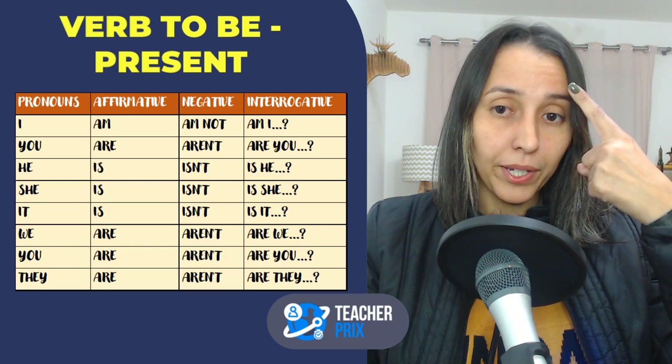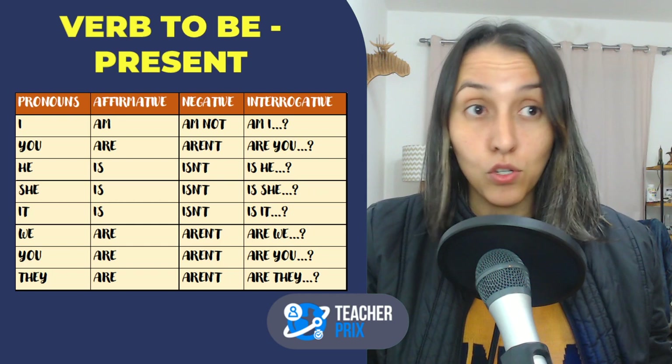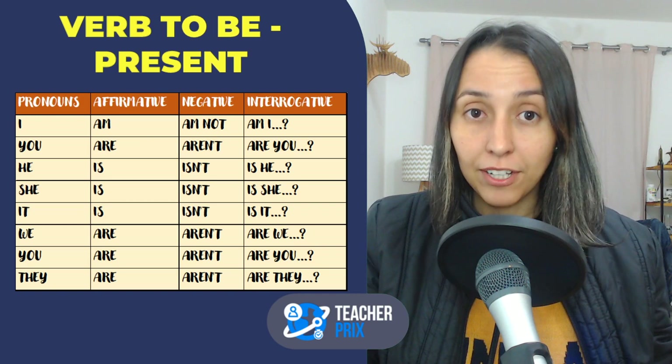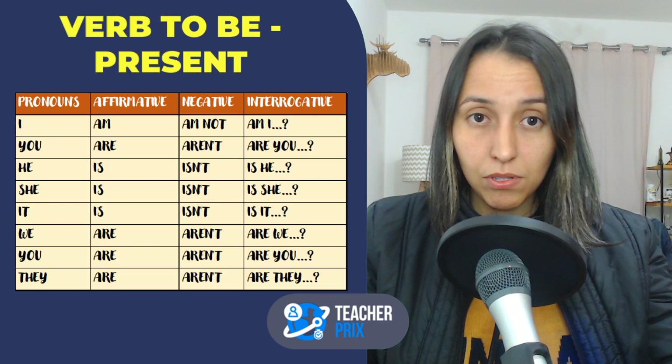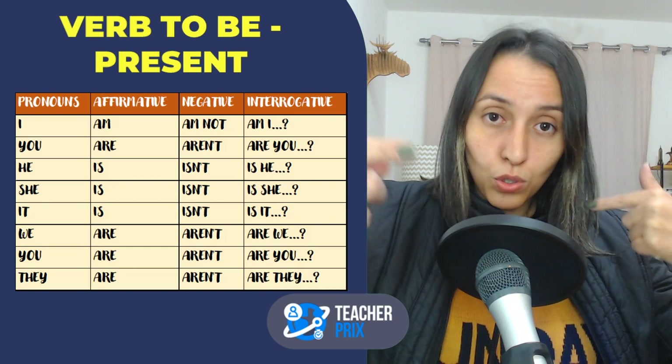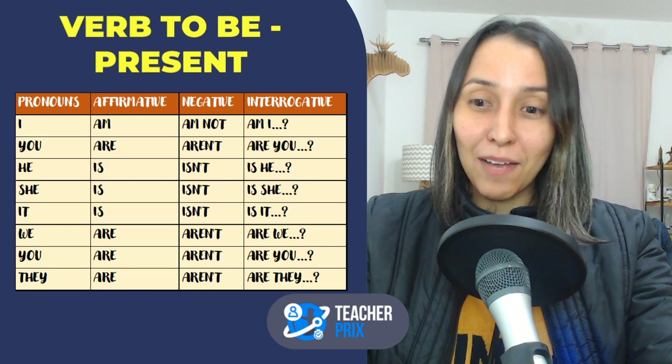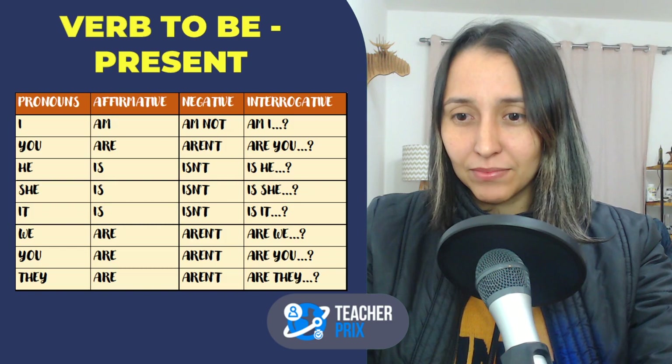These pronouns — we, you, and they — represent groups. 'We' means you and I together. Right now we are participating in this live. I'm teaching and you are watching. 'You' in the plural addresses a group. 'They' covers any plural of he, she, or it: the doctors, the tables, Mary and Julia.